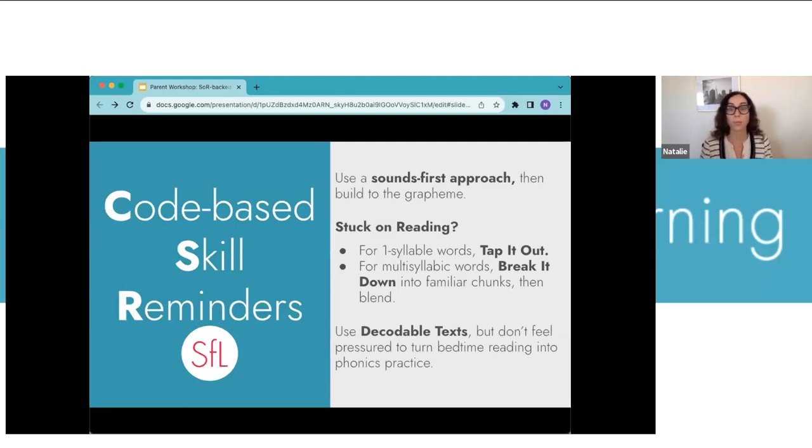Don't feel pressure to turn bedtime into phonics practice. Let bedtime be relationship-building, a grounding moment, and a chance to build wonder, background knowledge, and love of books. Even if you know a student can decode a word, they might not want to at that time — bedtime is serving a different purpose in the moment.